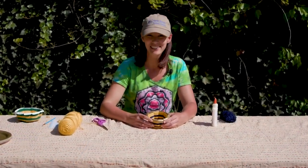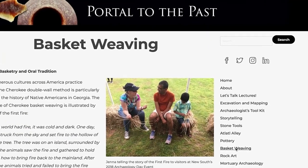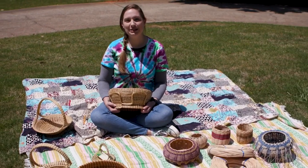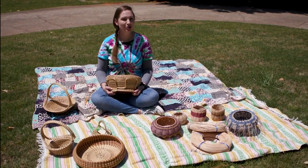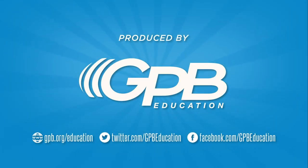We hope that you enjoyed this activity. Now you have your very own basket to display as art or to use to store items. It is so important to keep these traditions alive because it helps us to connect our past and present so that we can build a brighter future. There are places in Georgia you can visit to learn more about the Cherokee and Gullah Geechee. Check out the basket weaving page on New South's Portal to the Past for more information. So keep on exploring and experiencing history through art, because cultural heritage belongs to everyone. We'll see you next time.